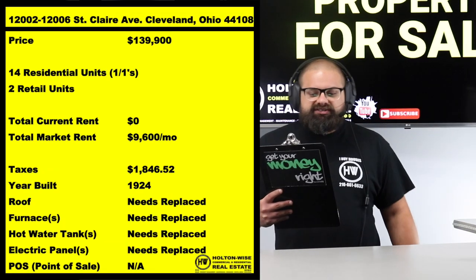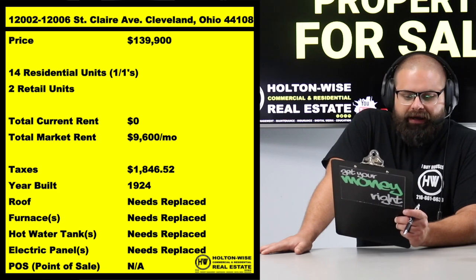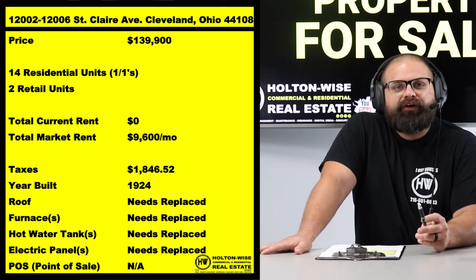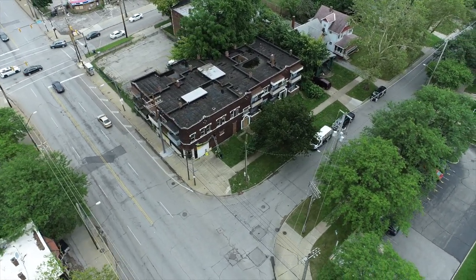High-risk investors, buckle in — 12000 Saint Clair Avenue, Cleveland, Ohio 44108. This is a 16-unit building coming to you at the price point of $139,900. For all you math geniuses out there, that is less than ten thousand dollars a unit.